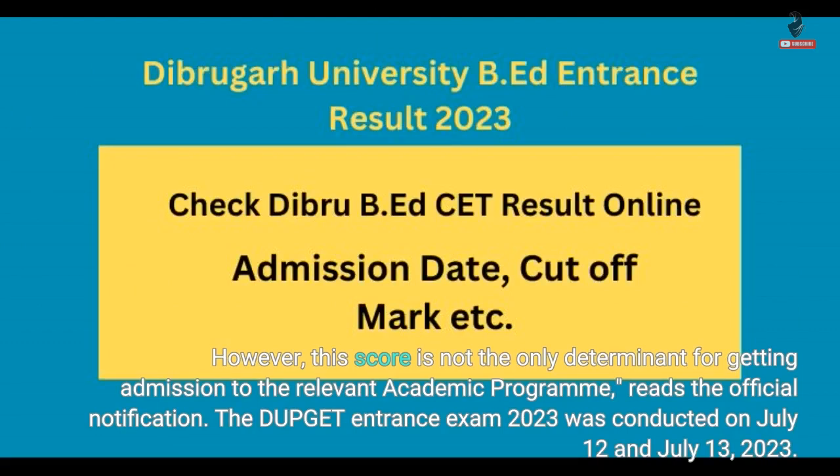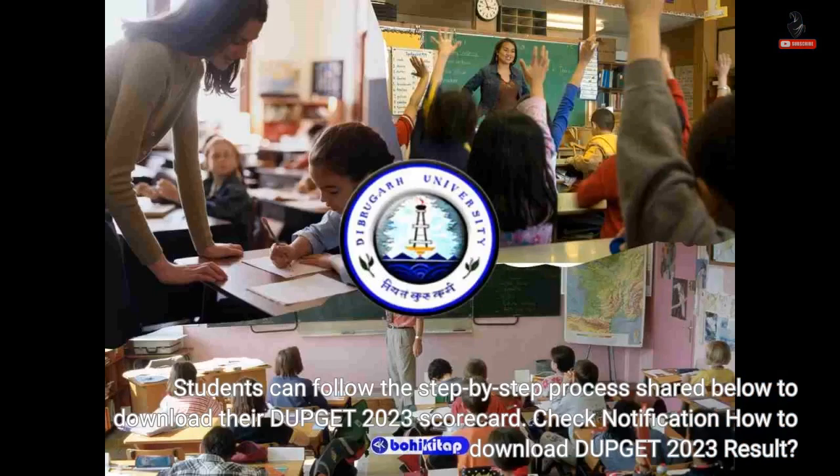The DUPGET Entrance Exam 2023 was conducted on 12th July and 13th July 2023. Students can follow the step-by-step process shared below to download their DUPGET 2023 scorecard. Check the notification on how to download the DUPGET 2023 result.